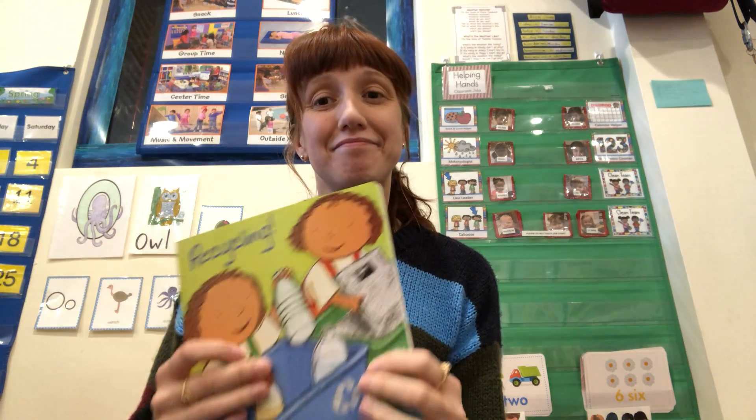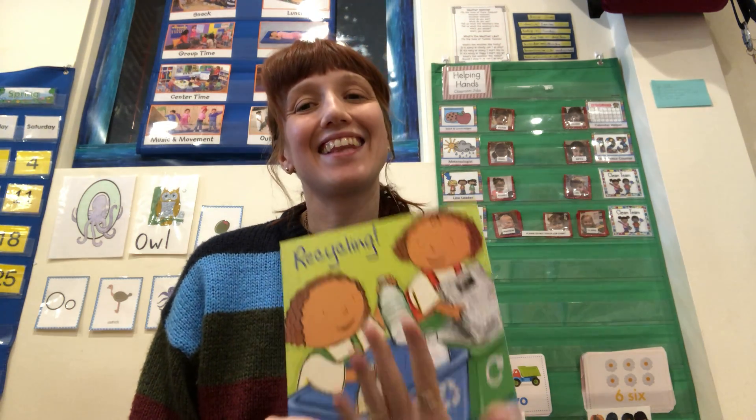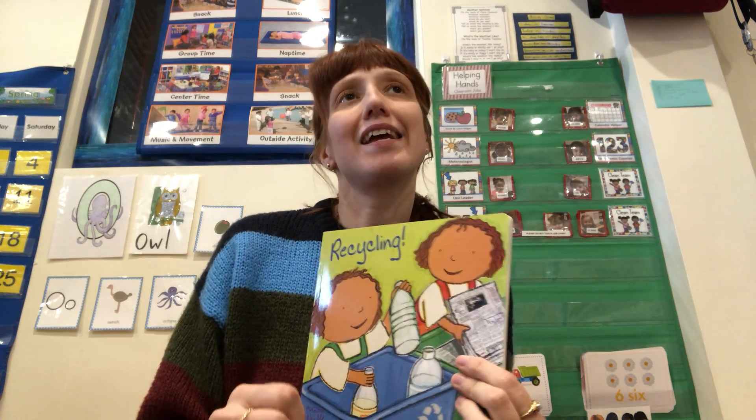Hello, artists and friends, and Sarah's back for another toddler book time. I thought I'd read one more book this week about recycling. This is such a fun topic about sorting things out and keeping the earth clean.